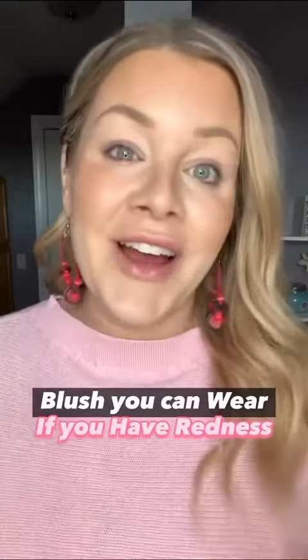If you have a lot of redness in your cheeks and you find that really blush you try to avoid because it just makes your cheeks look way more red, I have a fun little tip for you that's super easy to follow. My name is Kayla.